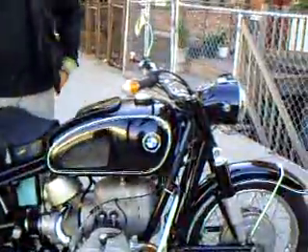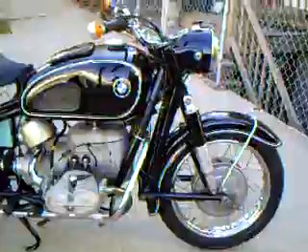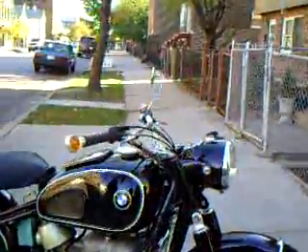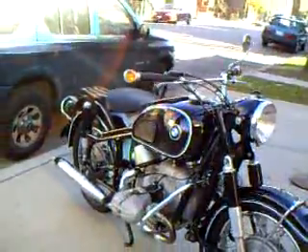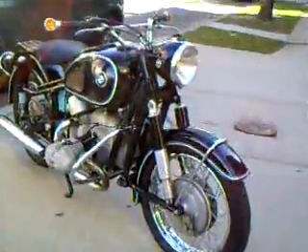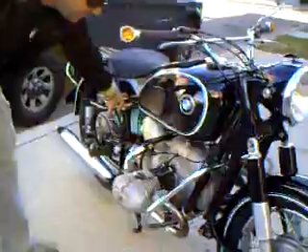You've got Hella bar-end signals. The single mirror, which is correct. You've got some engine guards here. Metzeler tires are in fantastic shape — plenty of tread, no dry rot, no cracking at all. If you're looking at the top end, it comes with the air pump right here.